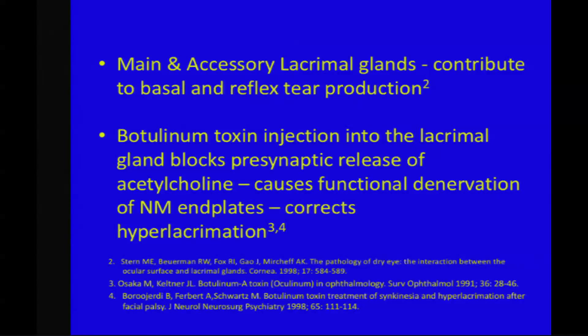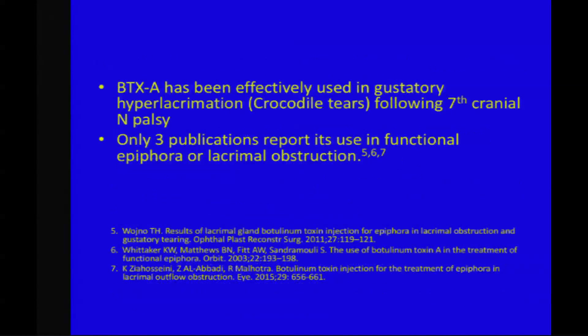Both the main and accessory lacrimal glands contribute to basal and reflex tear production. Botulinum toxin injection into the lacrimal gland blocks the presynaptic release of acetylcholine and helps in correcting hyperlacrimation. Botox has been effectively used in gustatory hyperlacrimation — called crocodile tears — following seventh cranial nerve palsy. But as of now, there are only three publications which report its use in functional epiphora or lacrimation due to lacrimal obstruction.